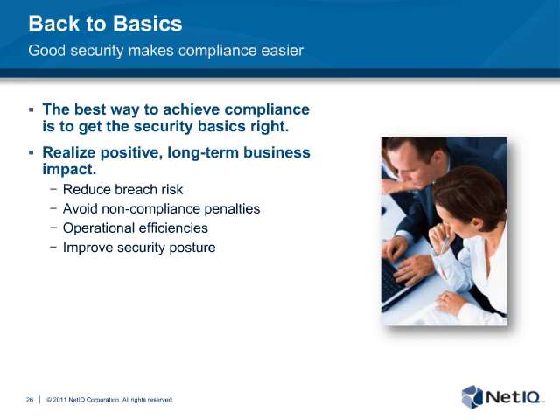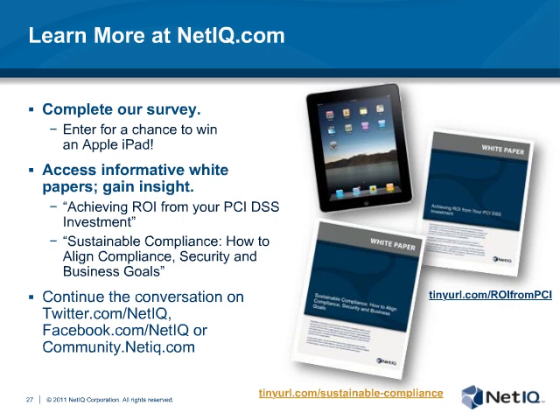That concludes the presentation for today. As promised, we're going to spend some time doing Q&A. I have a question here directed towards Mike. Mike, I've been through many audits in my career and have found that auditors are generally reasonable people. However, once in a while you get someone who's a real jerk. Any advice for those situations?